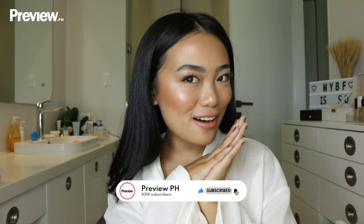And that's it for today. Thank you so much to Preview again for having me. I hope you guys learned a thing or two from this camera-ready tutorial. I promise you, if you follow it, you will look good in person and on camera — even with flash. I promise. Hope you guys enjoyed. Thank you, bye-bye!